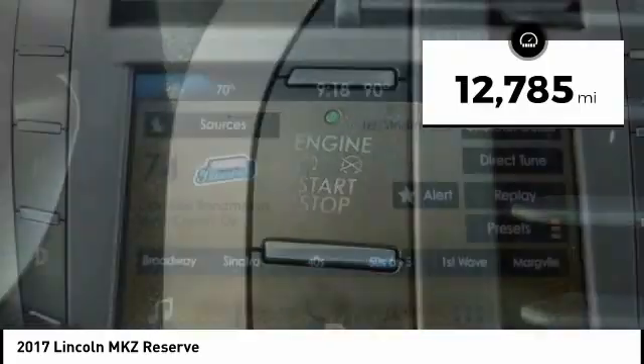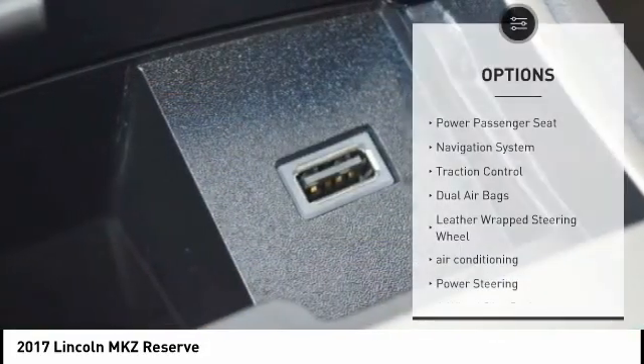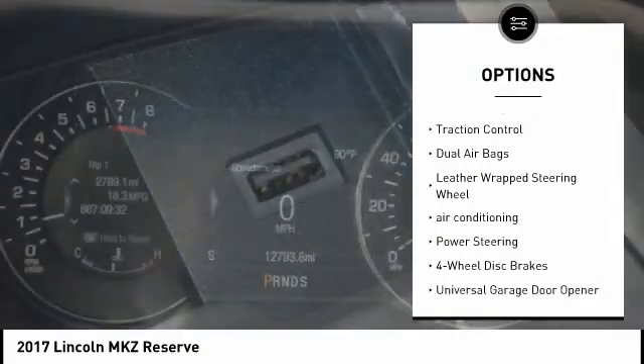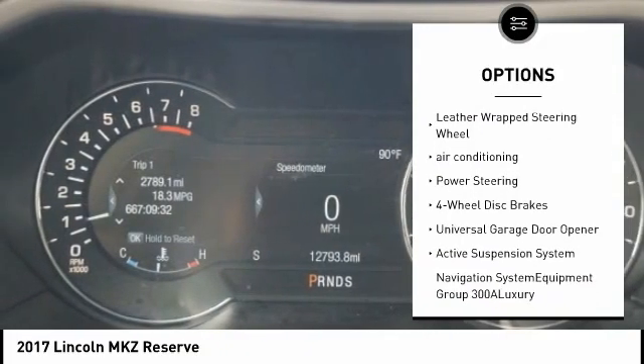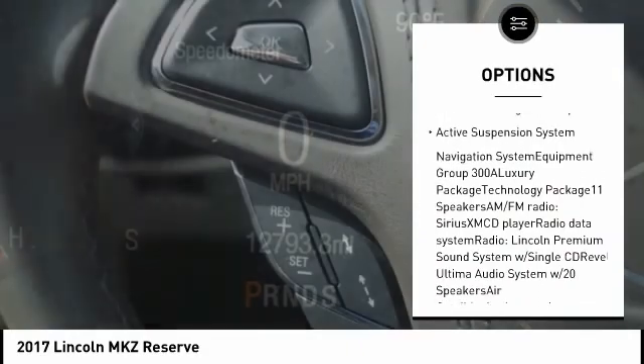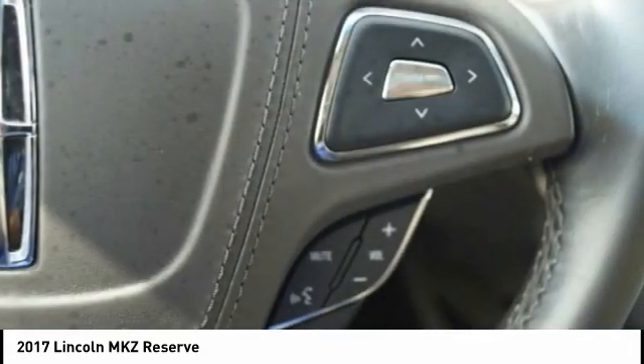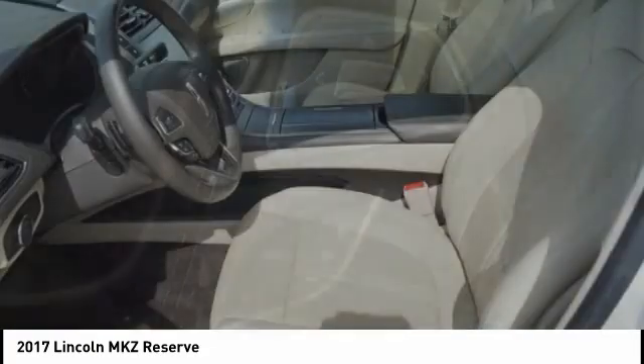This vehicle has less than 15,000 miles. Here are some of this vehicle's great options: power passenger seat, navigation system, traction control, dual airbags, leather wrapped steering wheel, air conditioning, power steering, four wheel disc brakes, universal garage door opener, active suspension system.